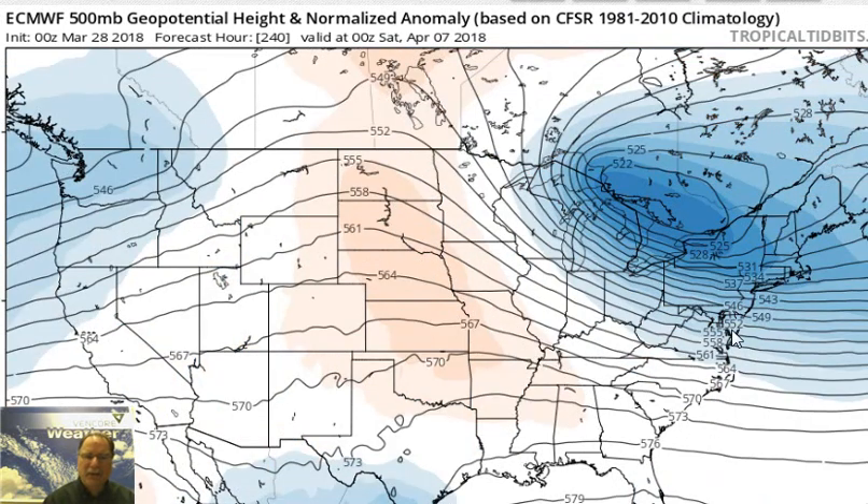That will have to be watched because it becomes a deep, vigorous upper-level low over southeastern Canada and then drops southeast right towards the northeastern part of the country. This is a 10-day forecast from last night's European model run for the end of next week — Thursday, Friday, Saturday time frame of next week, where Friday is April 6th and Saturday April 7th. We'll have to watch.